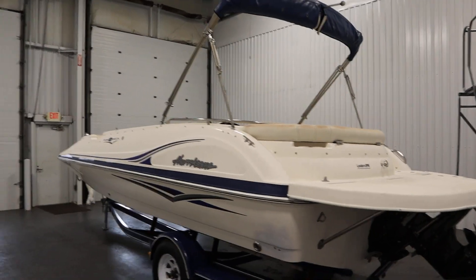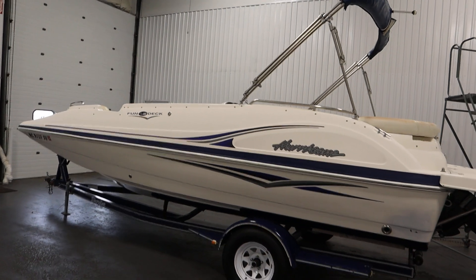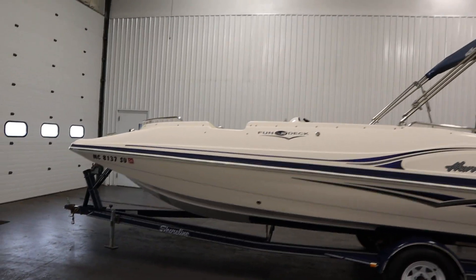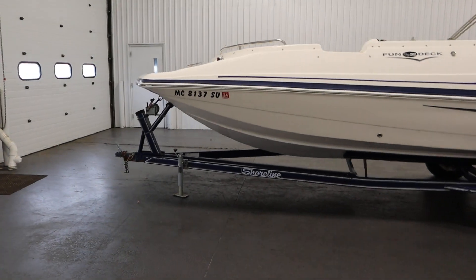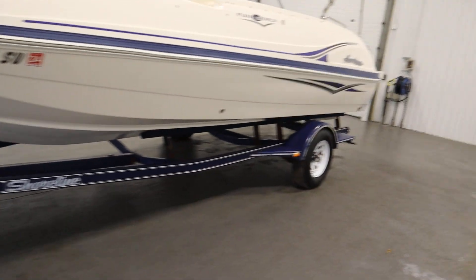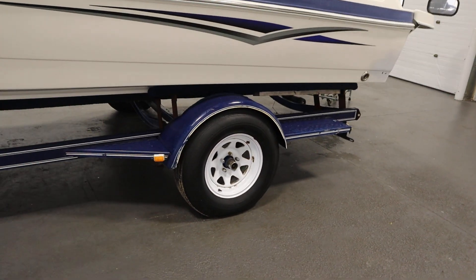It has a stainless rub rail insert as well. This boat has a 52-gallon fuel tank and a 10-person carrying capacity. It comes on a Shoreline bunk trailer including a swivel jack, 15-inch tires, and fenders with steps.